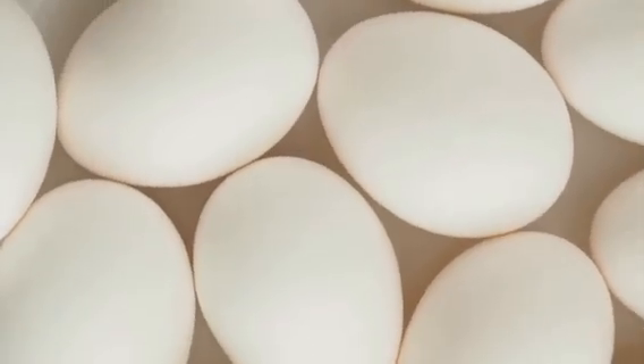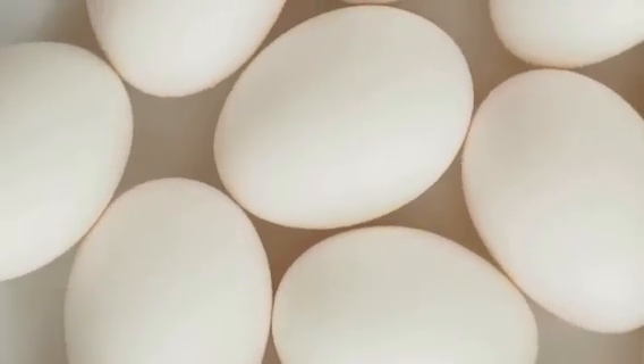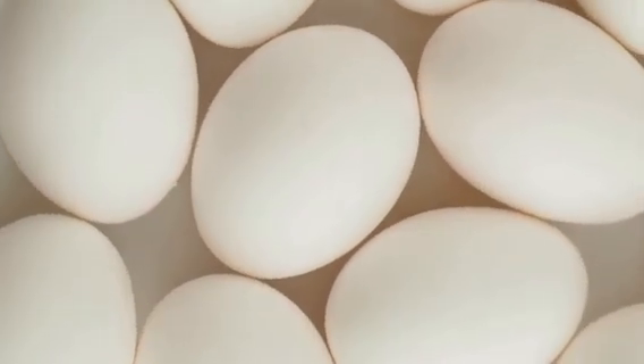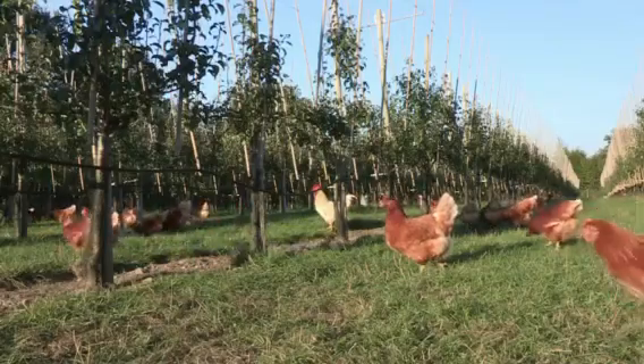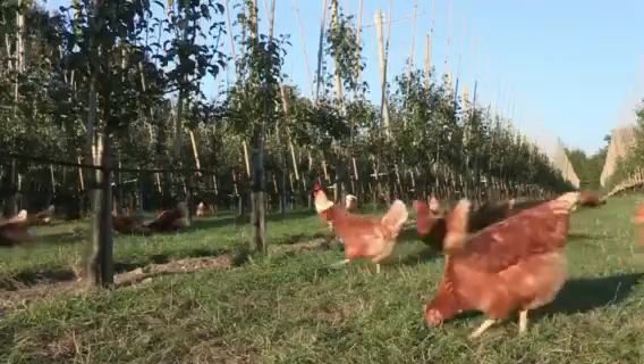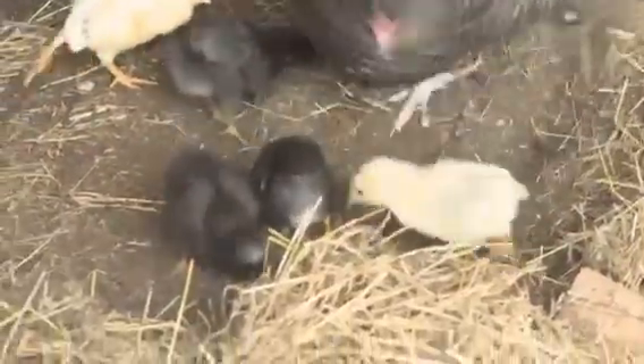This is because hens have a remarkable ability to store the rooster's sperm in their bodies, using it over a period of time to fertilize the eggs they lay. This efficient process enables the hen to continue laying fertilized eggs for up to two weeks after just one mating.